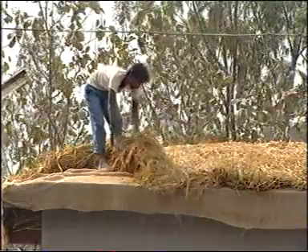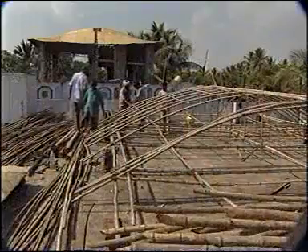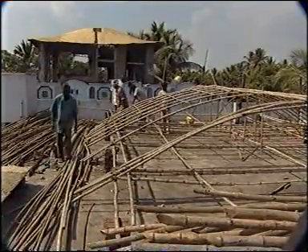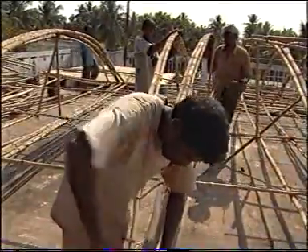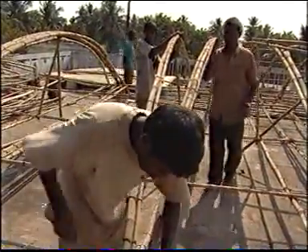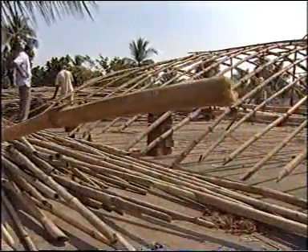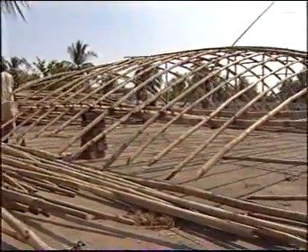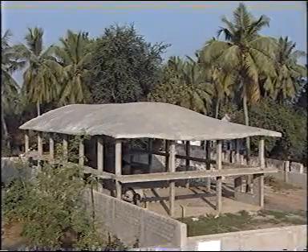From bamboo bows covered with asbestos to the thatch-style roof, many models evolved. The bamboo bow covers nearly every building on the school campus. Ultimately, the tortoise shell structure emerged as the ideal pattern, which could take a load of up to four-inch-thick concrete.